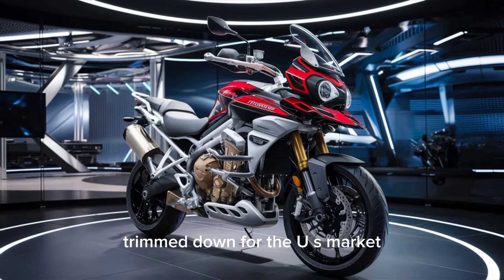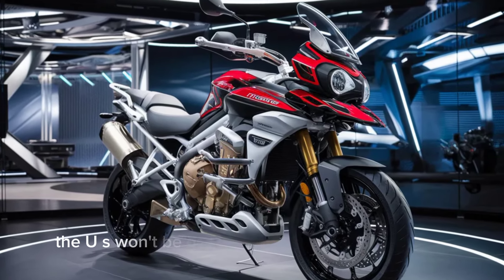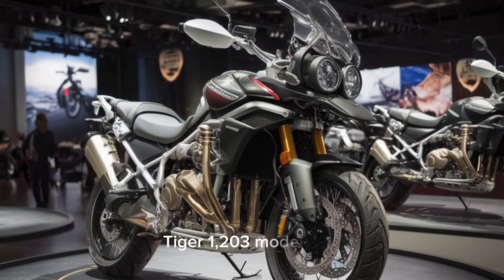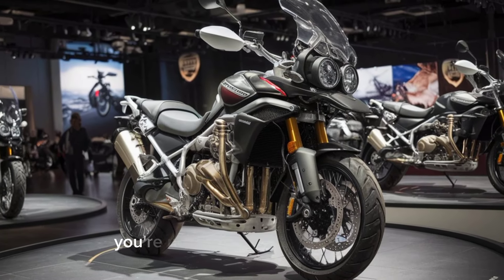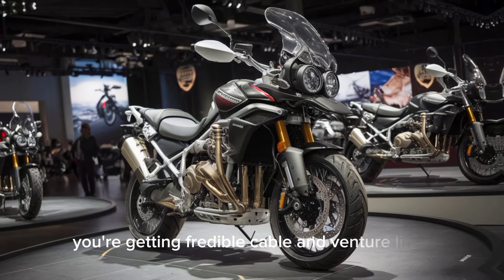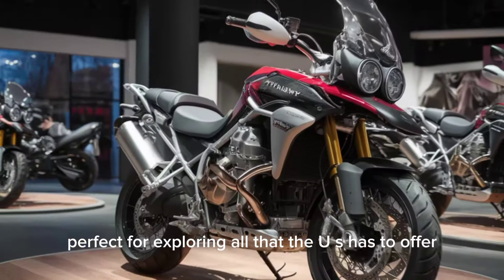Trimming down for the U.S. market: it's important to note that unlike some other regions, the U.S. won't be getting the hardcore off-road focused Tiger 1200 Pro models. But fear not, the Explorer versions we're getting are still incredibly capable adventure bikes, perfect for exploring all that the U.S. has to offer.